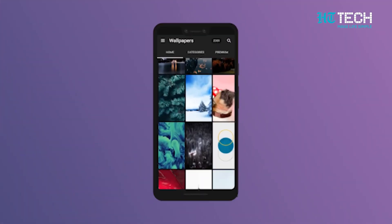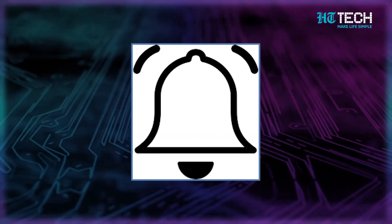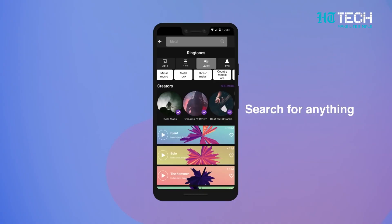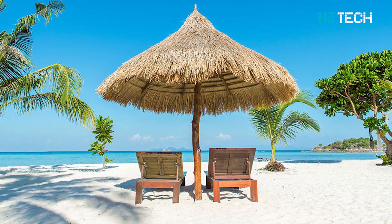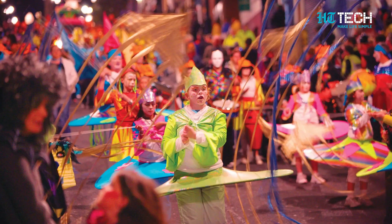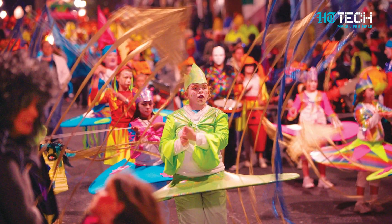Zedge. Last but definitely not the least on this list is Zedge. Zedge is a wallpaper, ringtones, notification tones, and alarm tones app that gives you an unbelievable number of options to customize the most basic parts of your device. On top of having an exhaustive collection, Zedge also promotes various items during holiday seasons, making it easy to theme your phone up for Christmas, Halloween, and other holidays. So be topical and have fun with your phone thanks to Zedge.